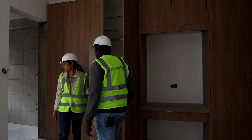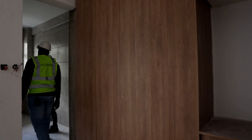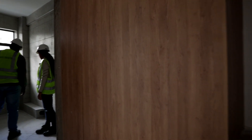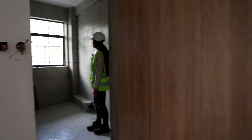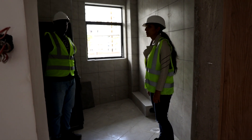And here is the washroom — it's been fully tiled. The tiles are nice, and there's a big window. It's spacious too.